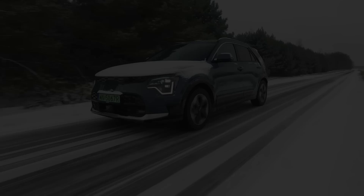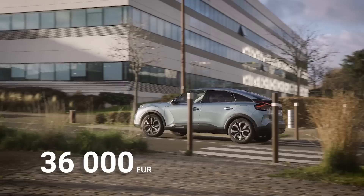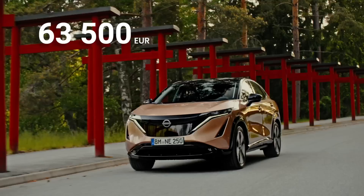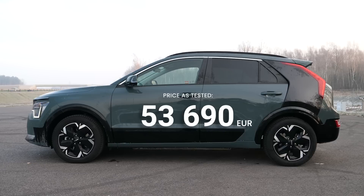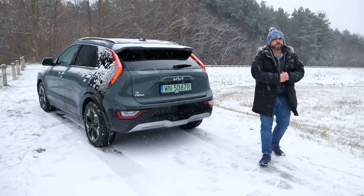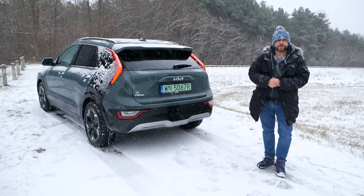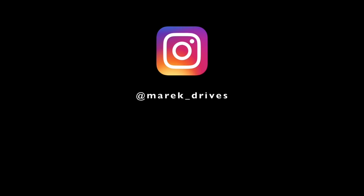The Kia Niro EV starts at 47,590 euros before local incentives. The Citroën ë-C4 starts at 36,000 euros and the Nissan Ariya at 47,490 euros — though realistically you'd look at the 87 kWh battery model starting at 63,500 euros. This test car with options costs 53,690 euros. If the Niro EV charged faster or at least had better route planning I'd recommend it in a heartbeat as an all-rounder, but in its current form it's a compromise. Subscribe, like, and I'll see you in the next one.